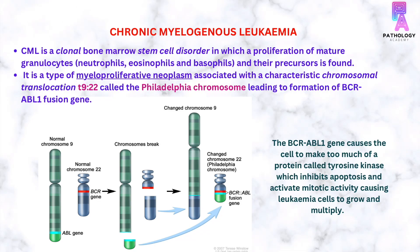Because of this translocation, there is formation of BCR-ABL fusion gene. This gene causes the cell to make too much of a protein called tyrosine kinase, which inhibits apoptosis and activates mitotic activity, causing leukemic cells to grow and multiply.